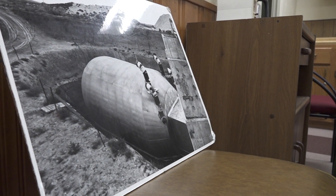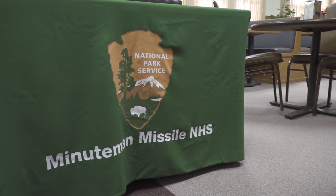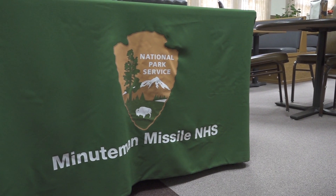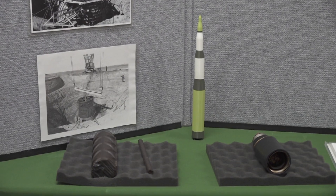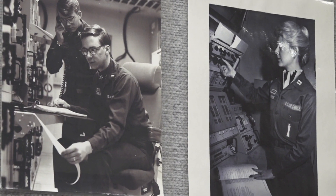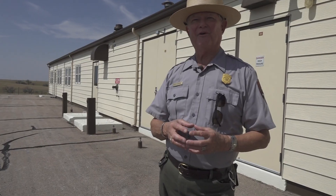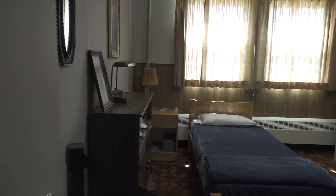By the end of 1967, there were 1,000 Minuteman missiles on alert in the United States. Deterrence has always been our national policy, and it implies retaliation — no first use. And only the president can authorize the use of nuclear weapons.